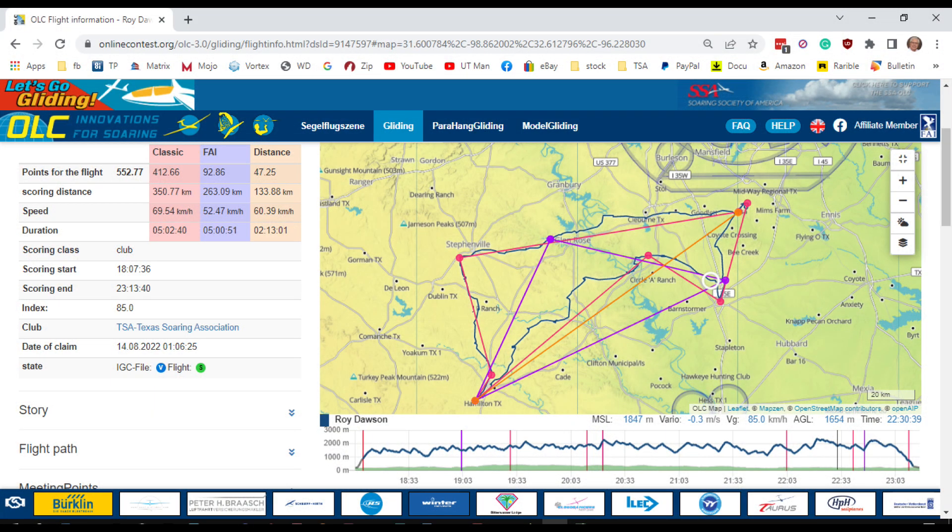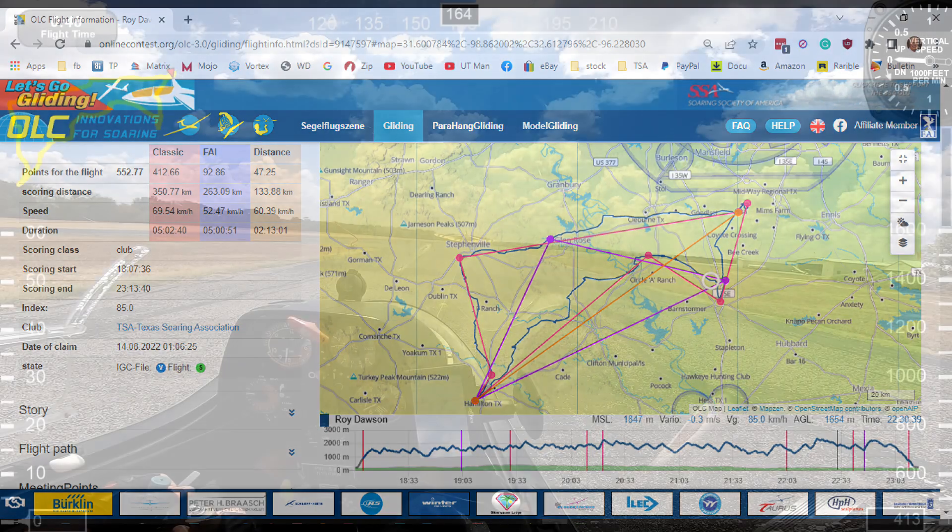This is the actual flight as recorded on OLC — Online Contest — that's what we use to post our flights with. I started out at TSA heading west to Cleburne and then over to Stephenville, about 72 miles. From Stephenville I headed south to Hamilton, Texas, about 60 miles. From Hamilton I turned northeast to Hillsboro, about 60 miles. The final leg was Hillsboro back to TSA, about 36 miles. I departed at 1pm and landed at 6pm — a five-hour flight.